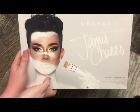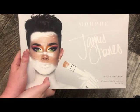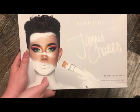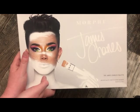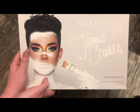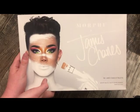The next palette is the James Charles palette with Morphe. I'm not even going to take this out of the box because you guys already know this palette — it's absolutely stunning. I have a tutorial on my channel with this. Really, really pretty and I absolutely love the formula. This is definitely one of my favorites.